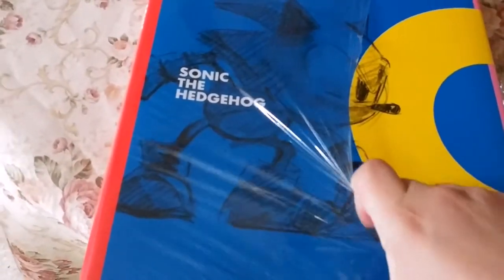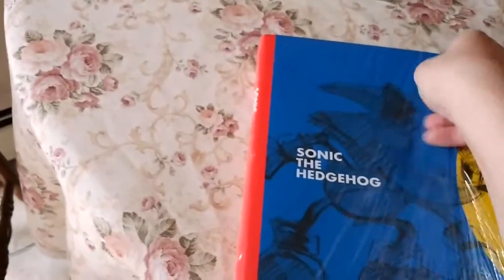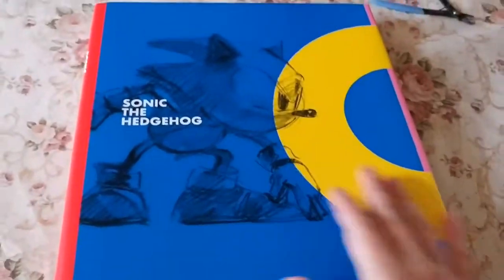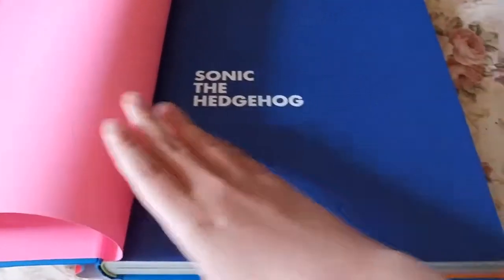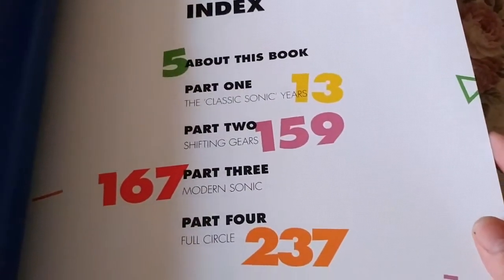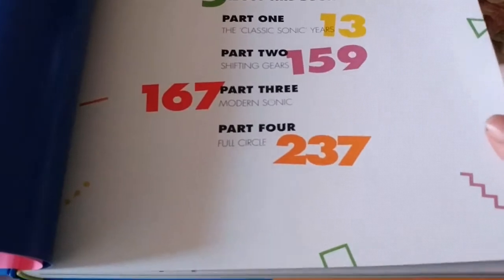So this has all kinds of concept art for characters, game covers, and probably even a little bit of backstory on Sonic. They have two versions — a collector's edition for $100 or the standard edition for $40. Money was kind of tight at the time so I just got the standard edition. Looking at the front we've got a nice sketch of Sonic, you open it up and there's the ring. The index shows: number five is about this book, part one is the classic Sonic years, part two is shifting gears, part three is modern Sonic, and part four is full circle.